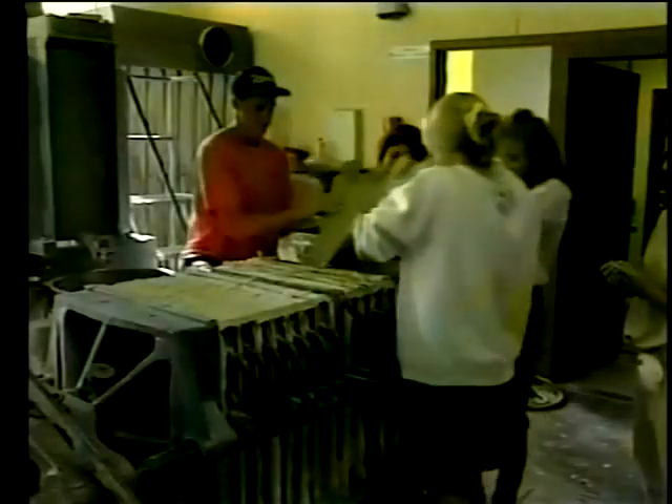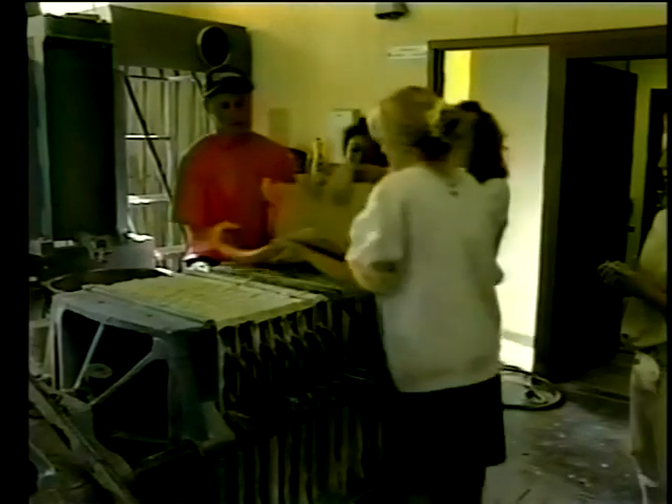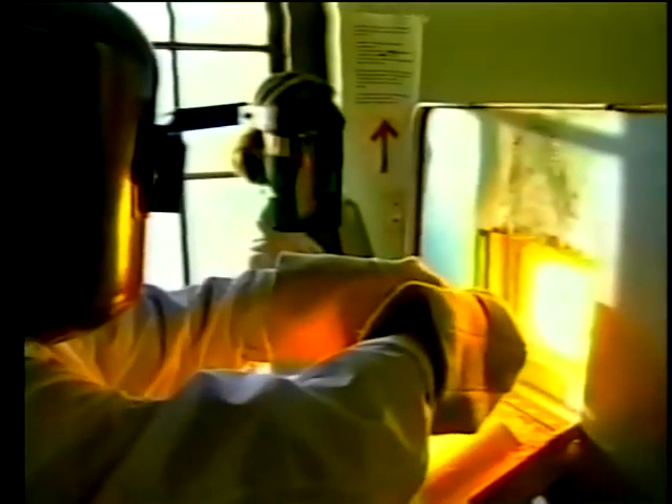As a first year ceramic engineering student, you really dig into the basic building blocks of ceramic materials. We call this the mud lab. Here you learn the processes used to make everyday ceramic articles, like plates and cups. You might call ceramic engineering a form of high temperature chemistry — we call it atomistic engineering: putting materials together one atom at a time.